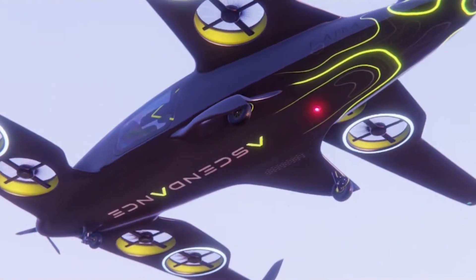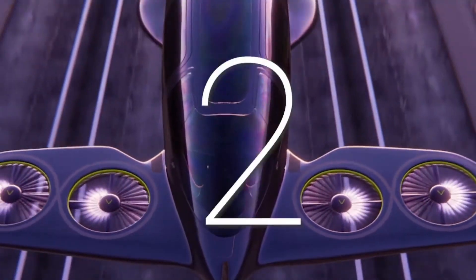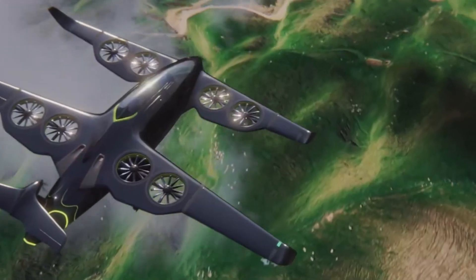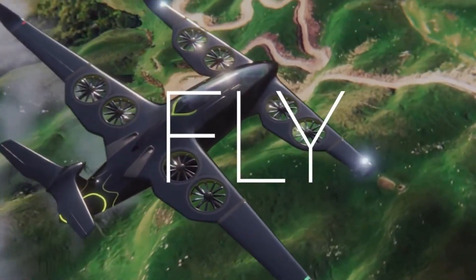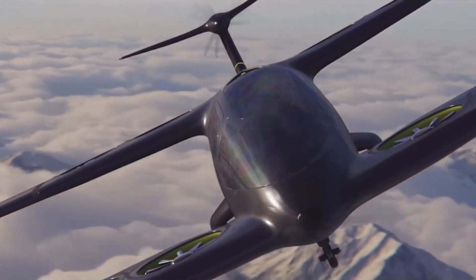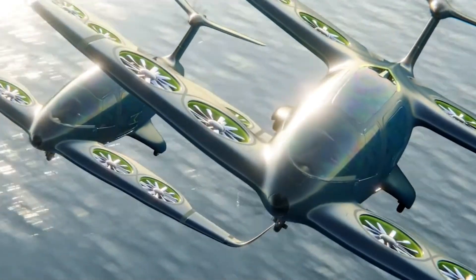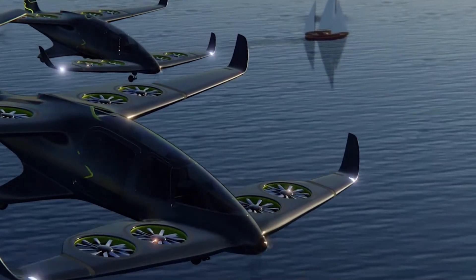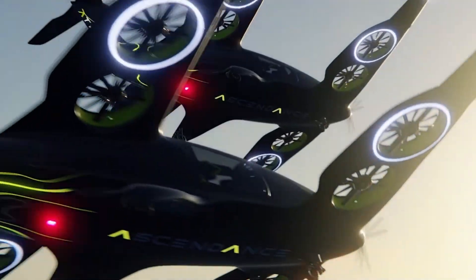The ATEA Hybrid Electric VTOL, developed by French company Ascendance Flight Technologies, is redefining urban and regional air mobility. Designed for vertical take-off and landing, it requires only a helipad, eliminating the need for runways and bypassing traffic entirely. Its hybrid propulsion system combines electric motors with a fuel-based engine, extending its operational range far beyond battery-only flight while maintaining low emissions and dramatically reduced noise.